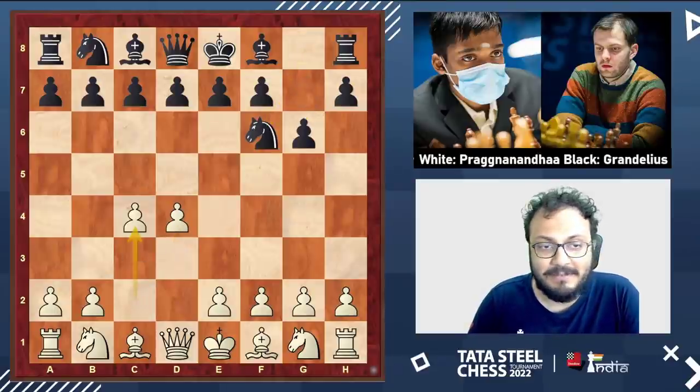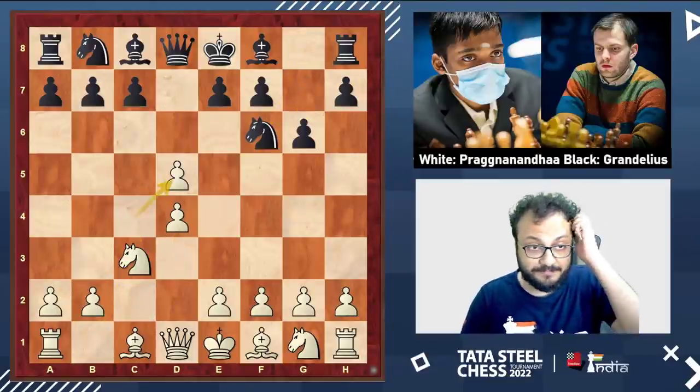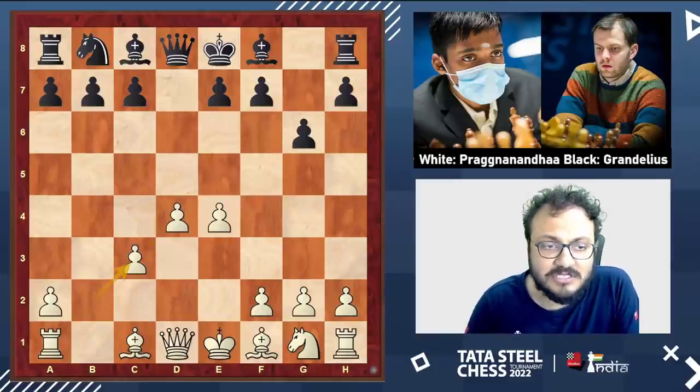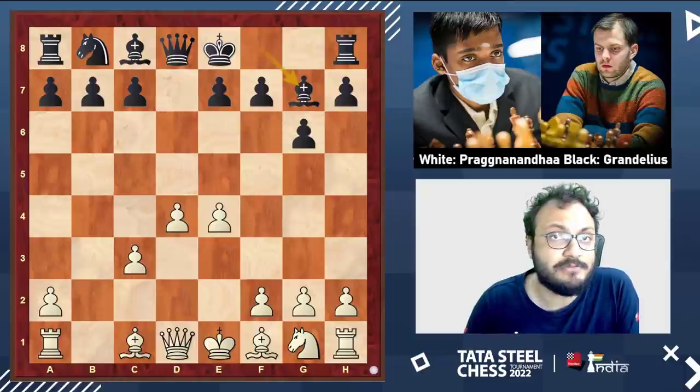Nils played his favorite opening, the Grunfeld. The moves continued: takes on d5, knight d5, e4, takes on c3, bc3, bishop g7.